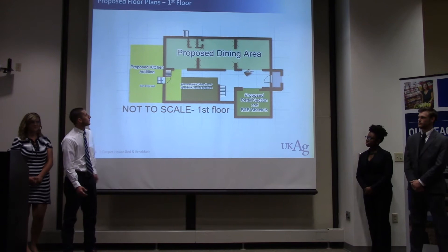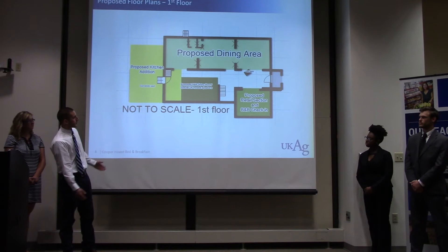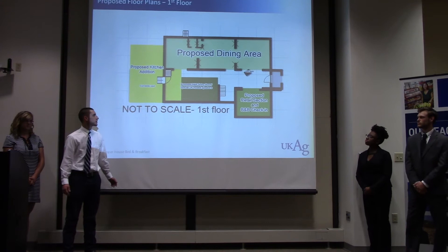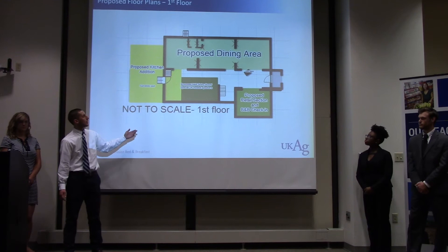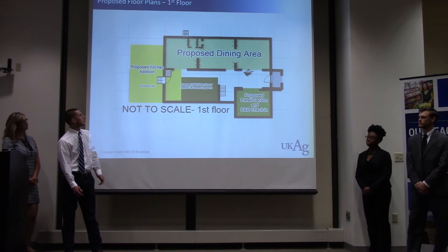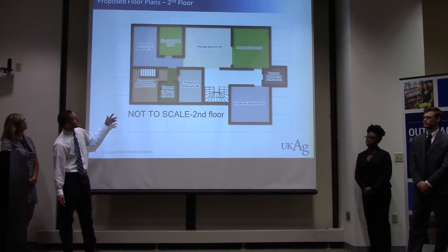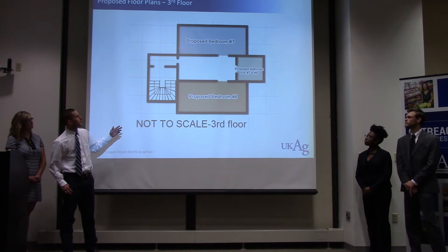On the first floor, you come in and immediately to the left you have your retail section — just a small shop — and it's where you check into the bed and breakfast. Across the hall is the proposed dining area, more of a public space. We have the smaller dining area for guests on the other side of the hallway. We also host UK speakers, with the kitchen in the back. Up on the second floor are the bedrooms — six bedrooms, three beds. On the third floor, we have the larger suite-style bedrooms with one bathroom.